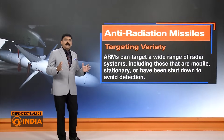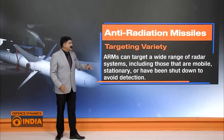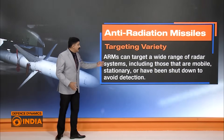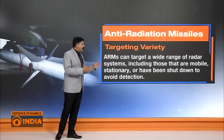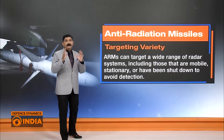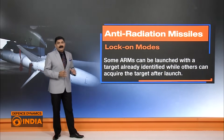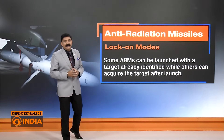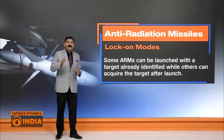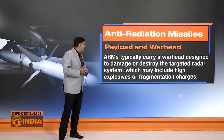Now let's talk about anti-radiation missiles. In terms of targeting variety, anti-radiation missiles can target a wide range of radar systems, including those that are mobile, stationary, or have been shut down. This is a very peculiar quality of anti-radiation missiles. Some ARMs can lock on before launch, and some advanced ARMs can lock on after they have been launched — so there are two distinct types.